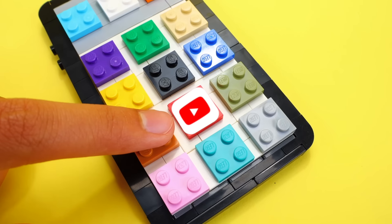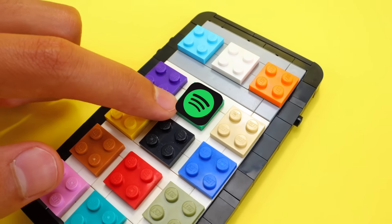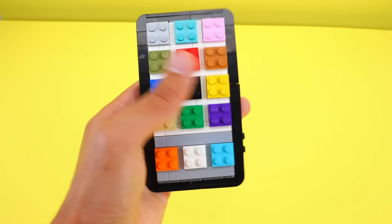Okay, we got Snapchat, YouTube, TikTok, Discord, Spotify — and what the heck? Why is the screen frozen? It's not working.